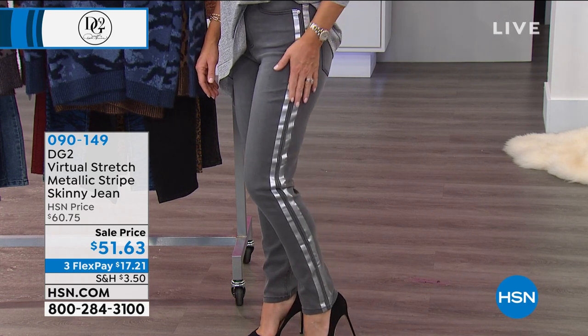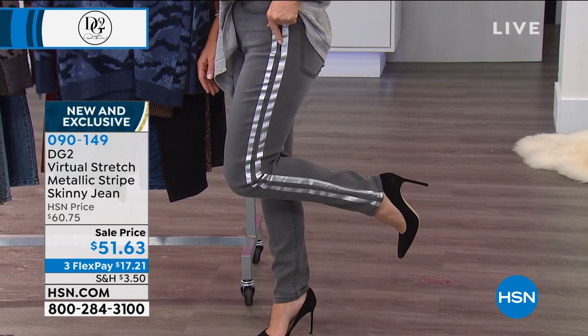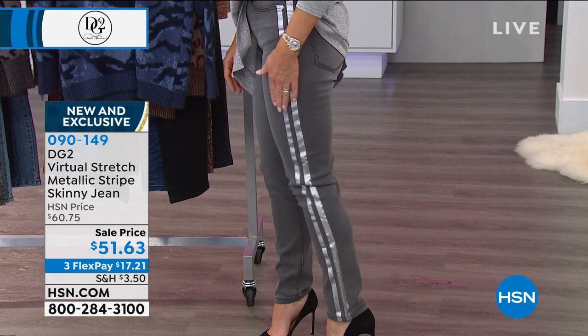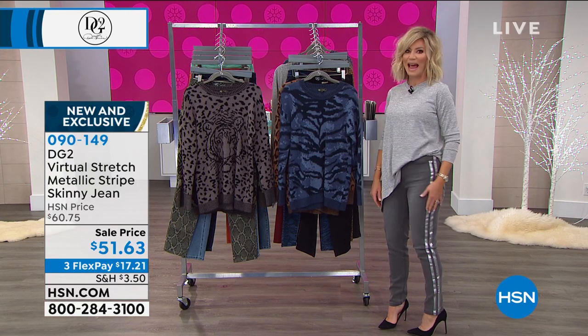You know how they're talking about the track pantsuit, which is so chic and popular — you're seeing all the young girls wearing it, or the tuxedo stripe going down. These are brand new and you get the best of both worlds here. It's coming up — it's only $51 and 63 cents. Wait till you see the different colors we have this in.